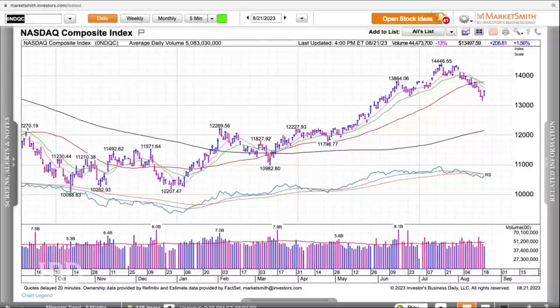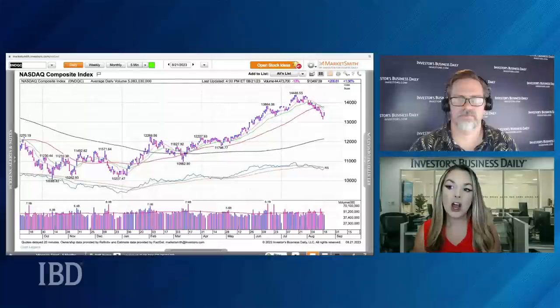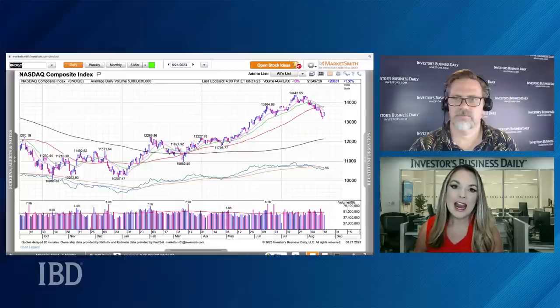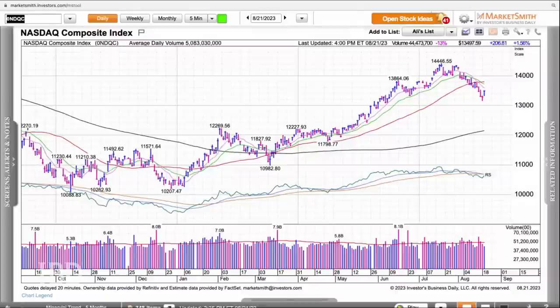The NASDAQ leading the way today, finishing up 1.6%. The S&P 500 up 7 tenths of a percent today. On the downside, we did have the Russell 2000 just fractionally negative and the Dow down one tenth of a percent today. So we had a pink rally day on Friday for the NASDAQ and a follow-up on that today with a strong day of gains.